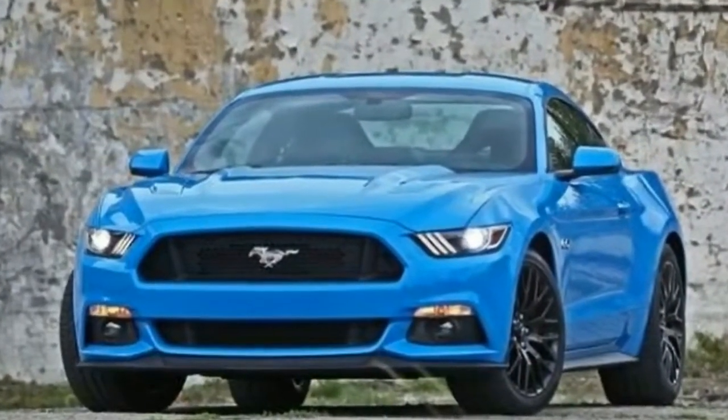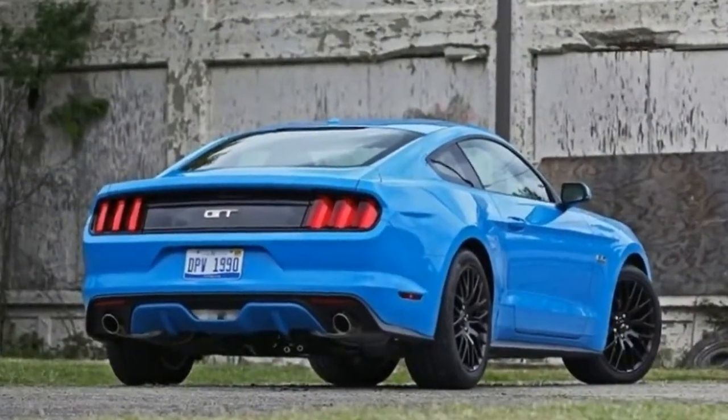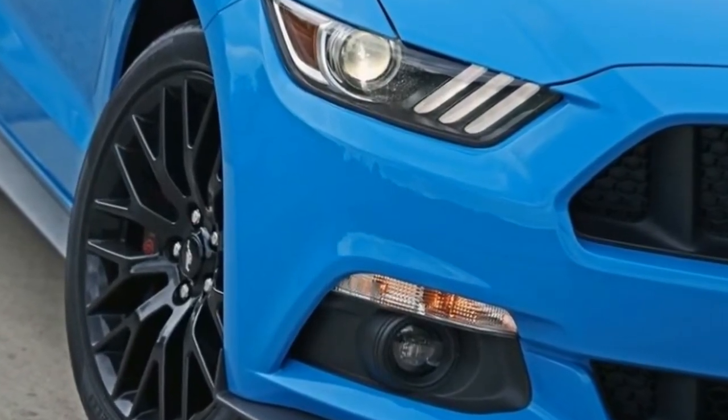Upon its introduction, the 2015 model landed on our 10 Best Cars list. The Camaro and the latest Mustang Shelby GT350 have pushed these regular Mustangs off that list for the past two years, but they remain great overall packages.